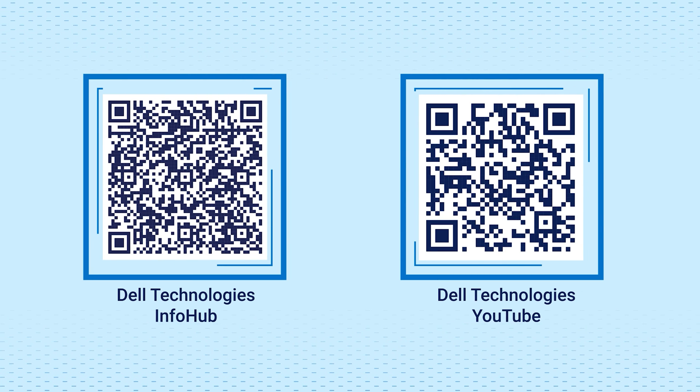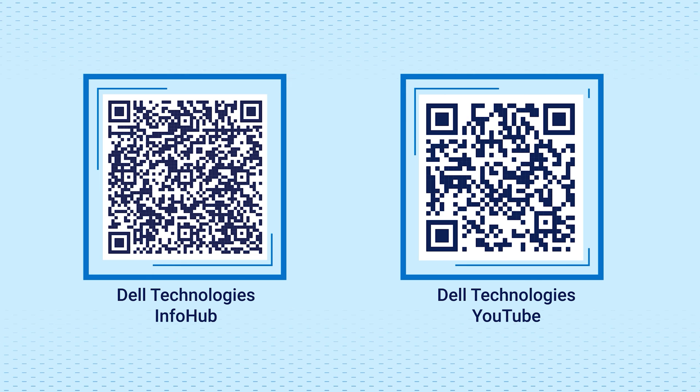Join our Dell family for a partnership you can count on. Make the wise choice. Choose PowerEdge. Choose Dell.